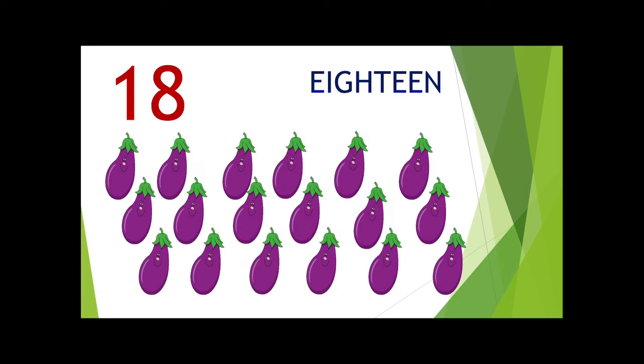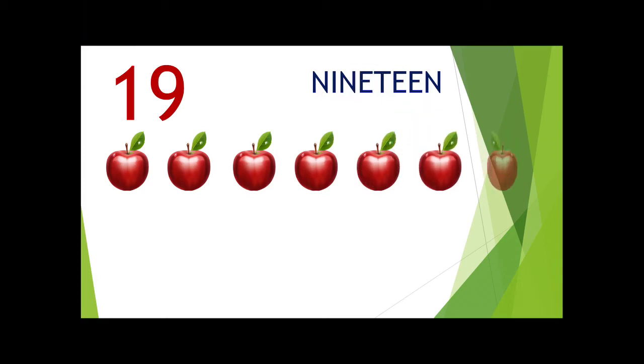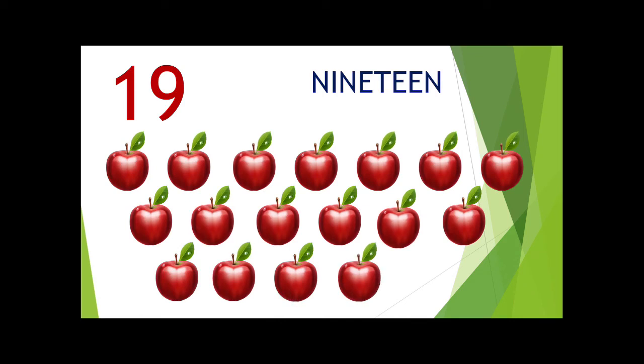The next number is 19. The next number is 20. 1, 2, 3, 4, 5, 6, 7, 8, 9, 10, 11, 12, 13, 14, 15, 16, 17, 18, 19.